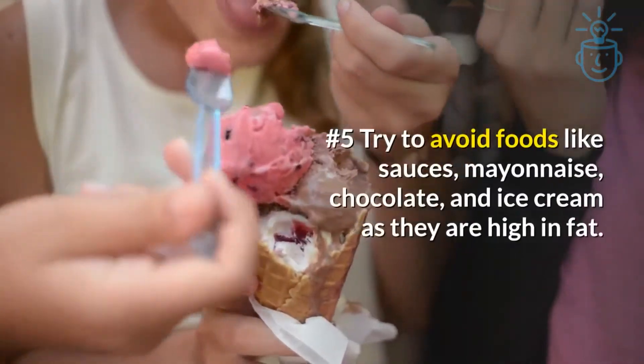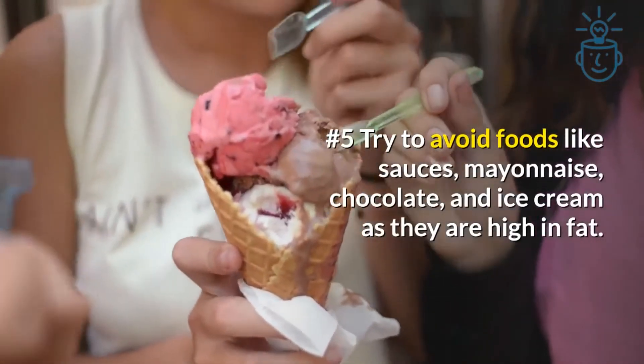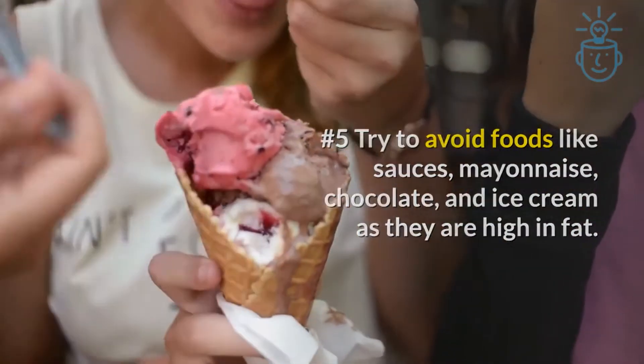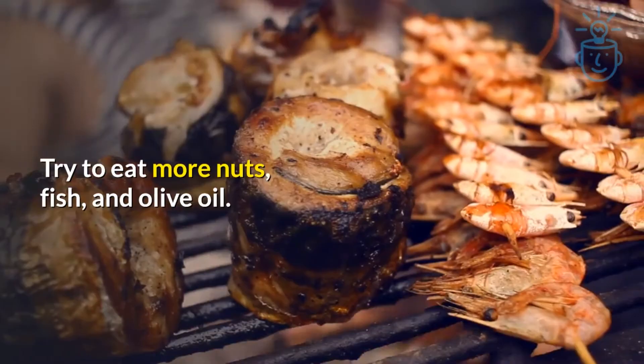Number 5: Try to avoid foods like sauces, mayonnaise, chocolate, and ice cream as they are high in fat. Try to eat more nuts, fish, and olive oil.